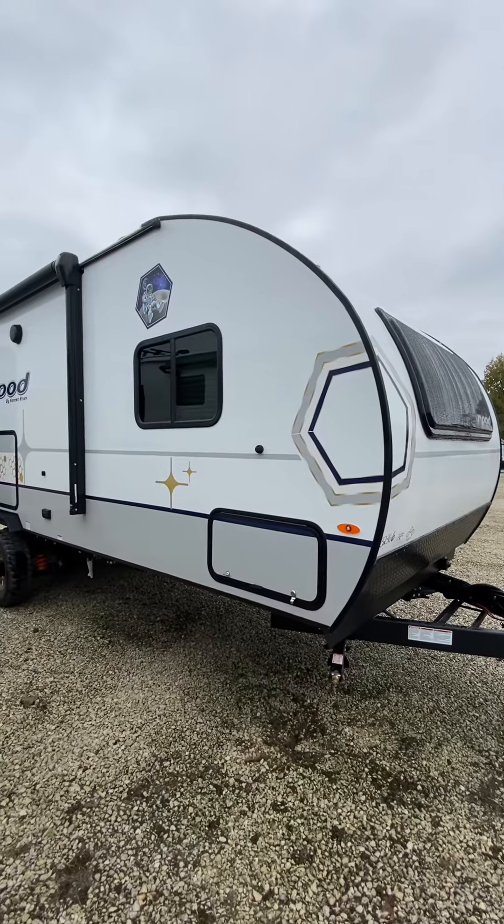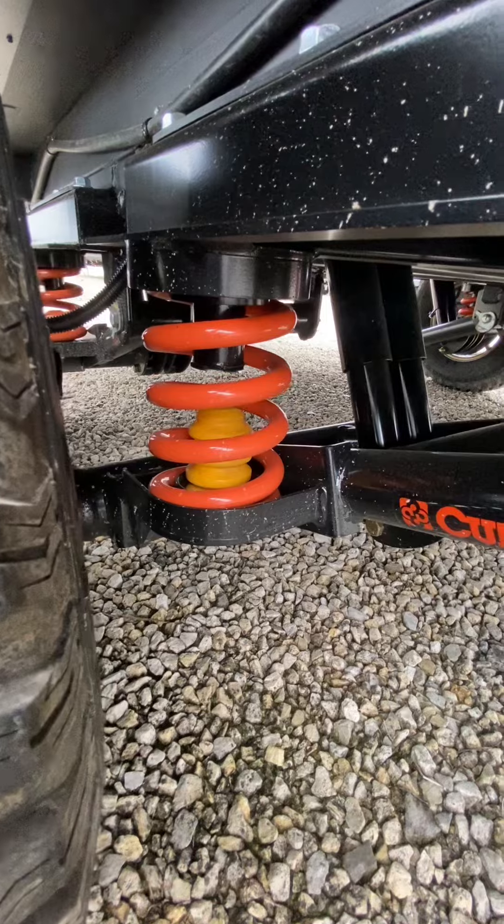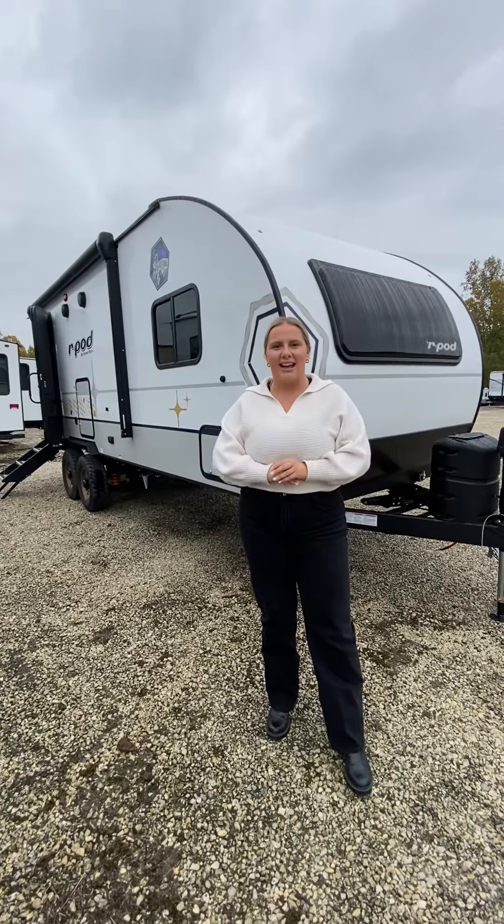We are standing outside this rpod 202, a lightweight travel trailer with beast mode suspension and much more inside, so let's go check it out.